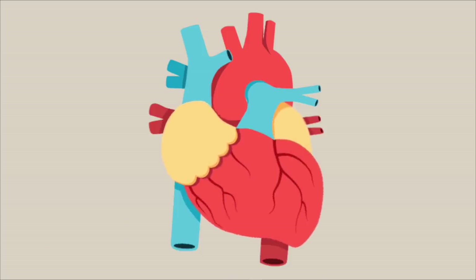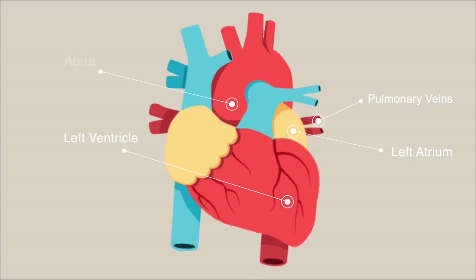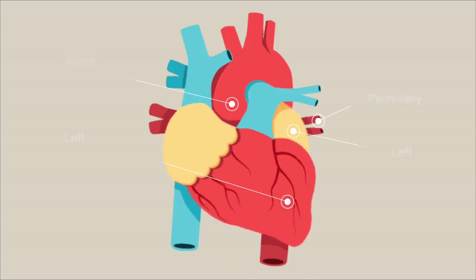Let me give you an example. Let's say you're learning about heart anatomy — you read in your lecture slide or textbook that blood flows from the pulmonary veins to the left atrium to the left ventricle and out through the aorta. What most of us do is read that information and move on to the next slide.